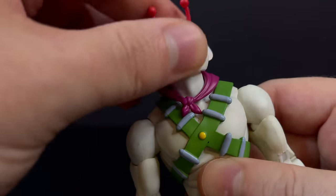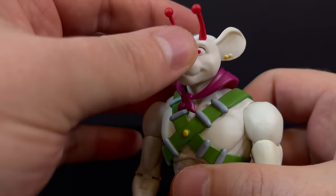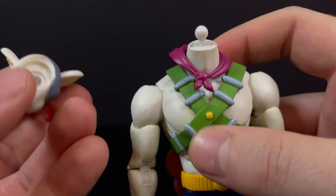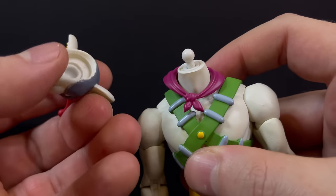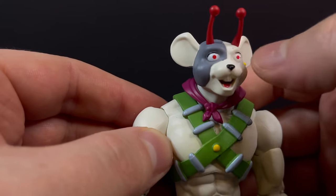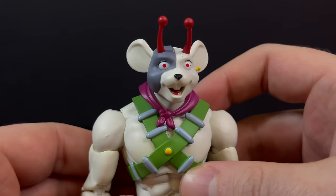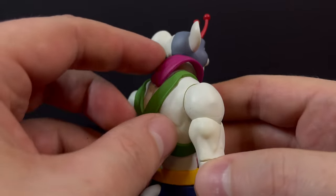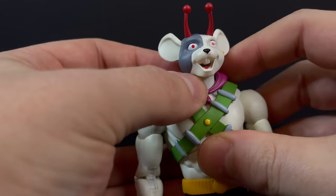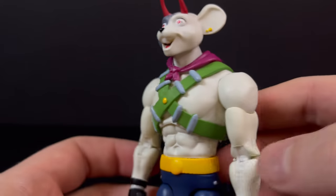You do get plenty of articulation in the head — get him looking up, down, left, right. No problems there whatsoever. To swap the heads, pretty easy — not just popping off every two seconds, but it's not something you have to overly force either. There's that speck on the eye again. His little bandana around his neck — once in a while this would pop up and you'd have to fiddle with it, but once you get it in the sweet spot it does stay really nicely over the back of him.